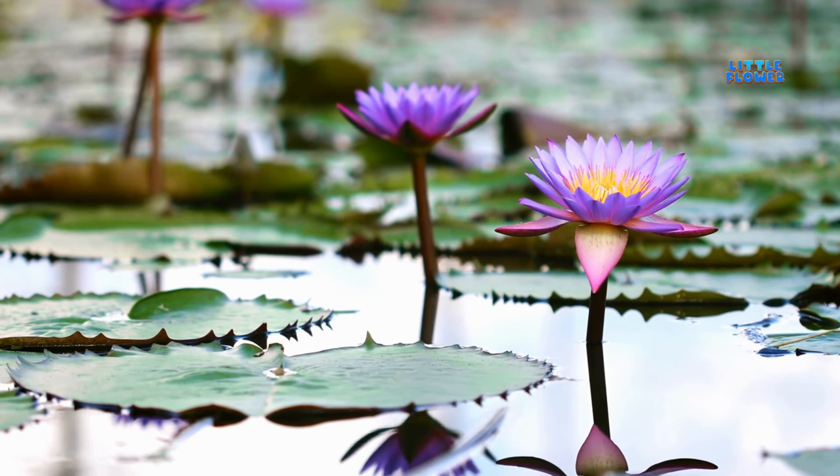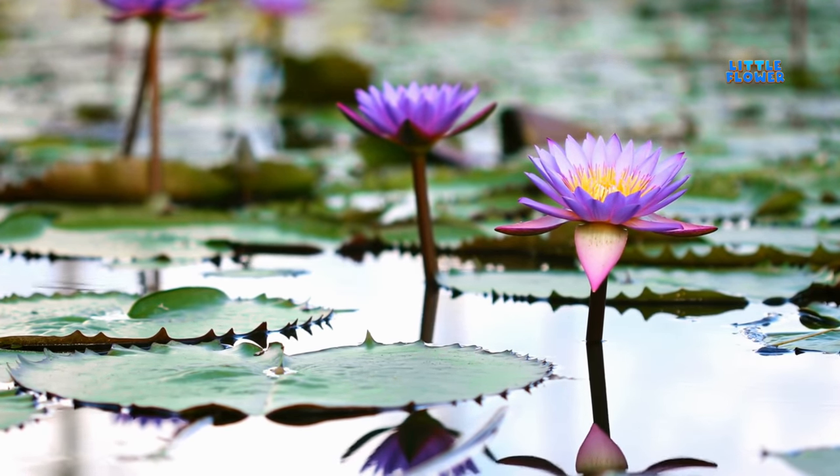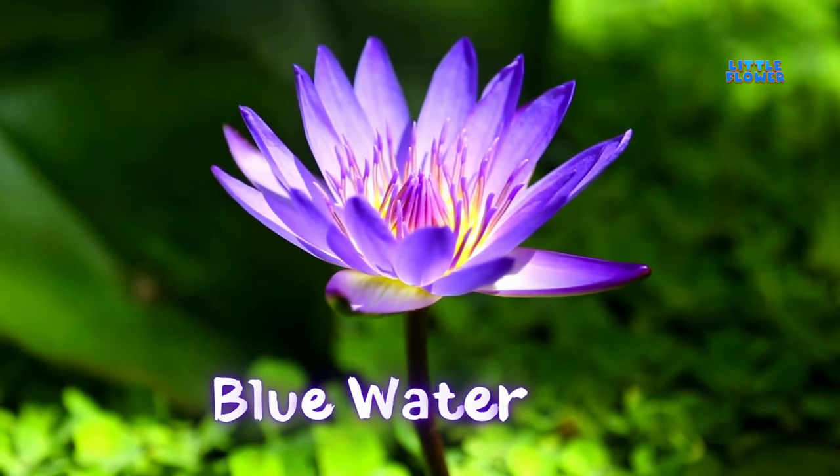The leaves usually float on the surface, but sometimes they are underwater. A single flower blooms at the end of each stalk. And the flower name is blue water lily.